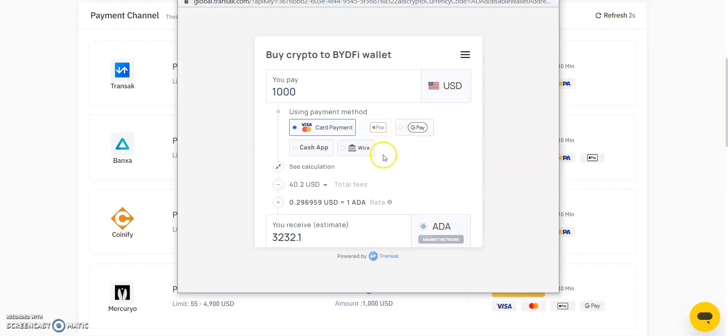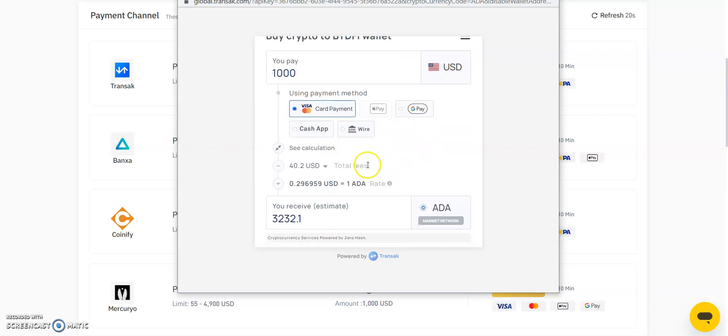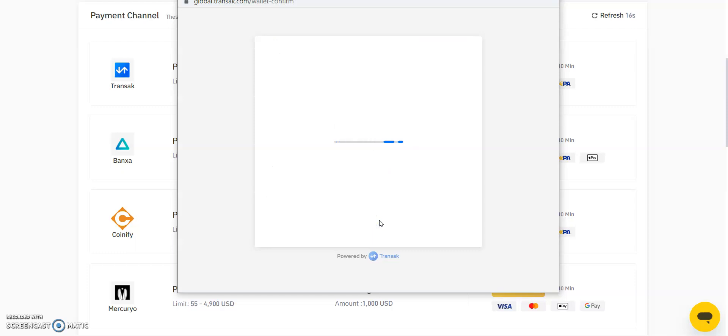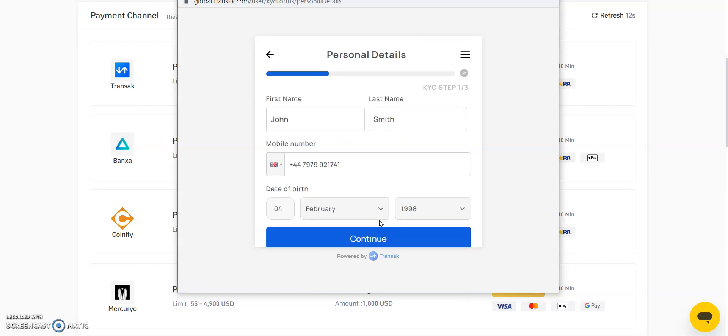Select your payment method, note your total fees, and click Buy Now. You'll then be prompted to complete your necessary information to complete the transaction. Once you've funded your BYDefi wallet, you can begin trading. However, there are daily withdrawal limits based on your KYC status.